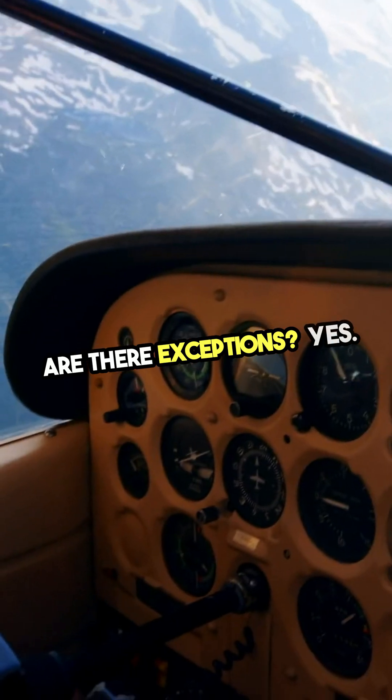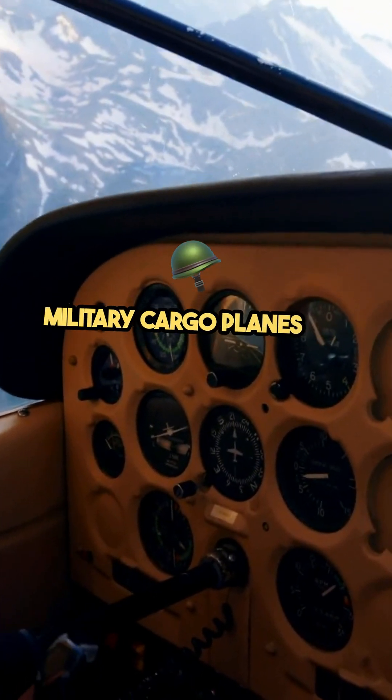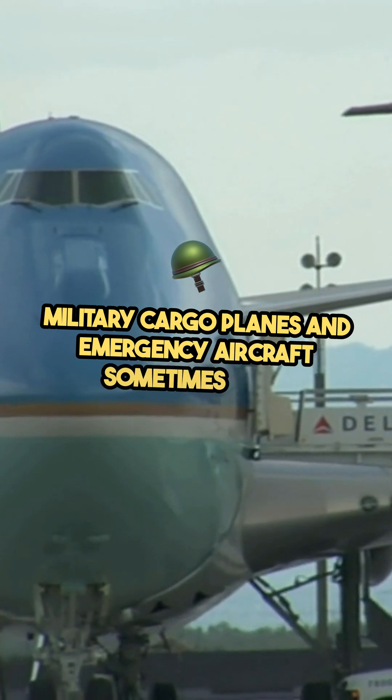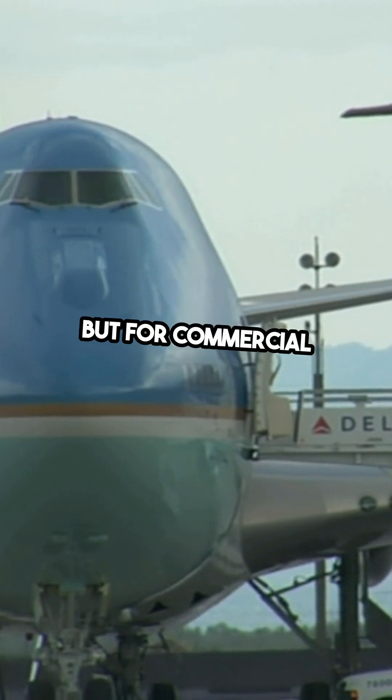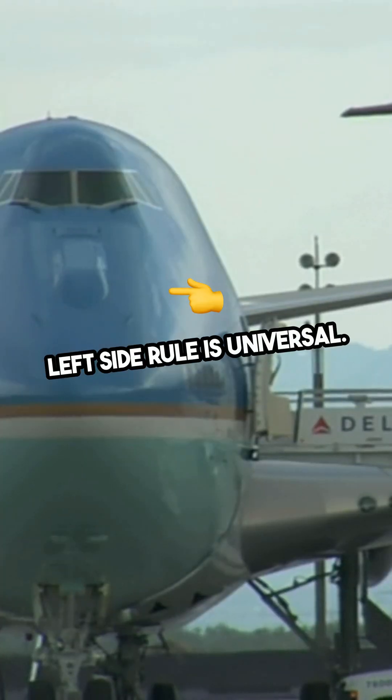Are there exceptions? Yes. Military cargo planes and emergency aircraft sometimes have right side doors for faster troop deployment. But for commercial flights, the left side rule is universal.